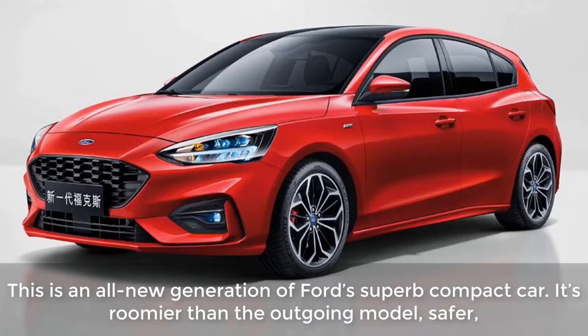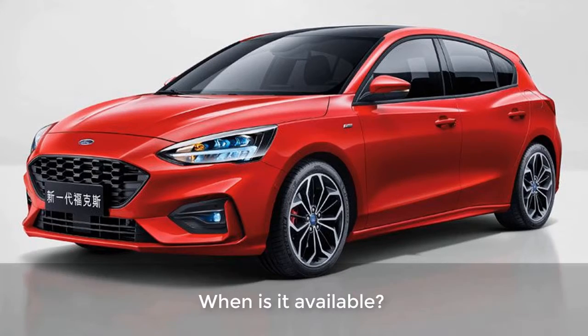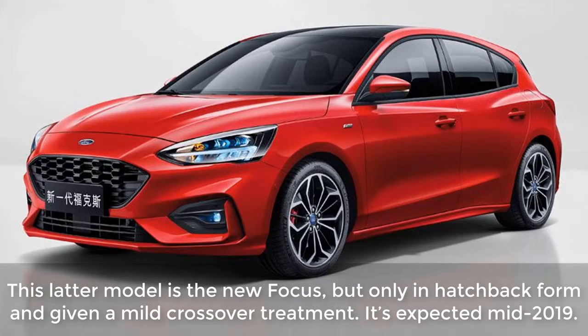What changed? This is an all-new generation of Ford's compact car. It's roomier than the outgoing model, safer, more aerodynamically efficient, and comes with technology more common in luxury cars. It will be made in China and sold there. When is it available? Ford recently announced it will sell only two cars in the United States — the Mustang and the Focus Active. This latter model is the new Focus, but only in hatchback form and given a mild crossover treatment. It's expected mid-2019.